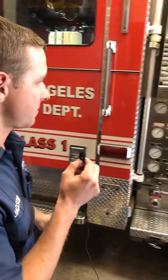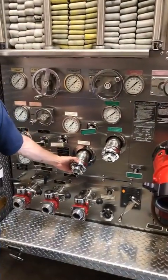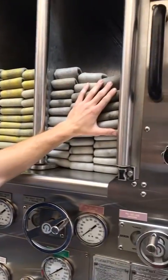Up next we have our pump panel. This is where we control the fire pump so we can spray water on the fire. We carry all our different hose lines — we have one-inch hose, inch-and-three-quarter, and inch-and-a-half hose.